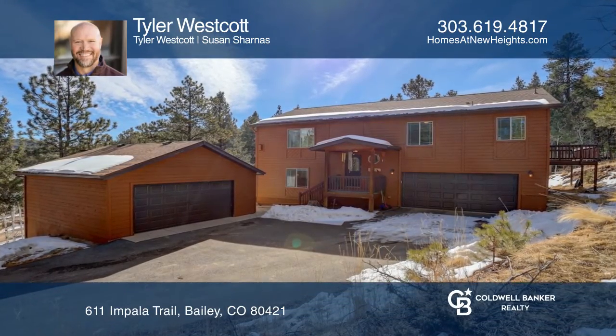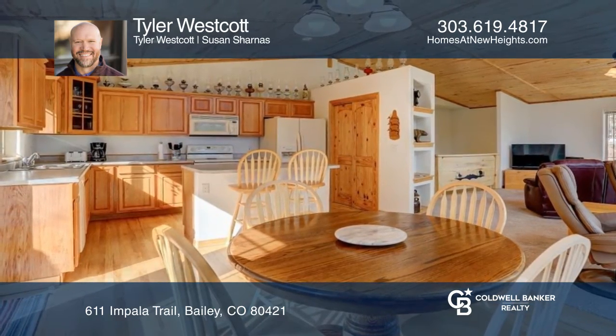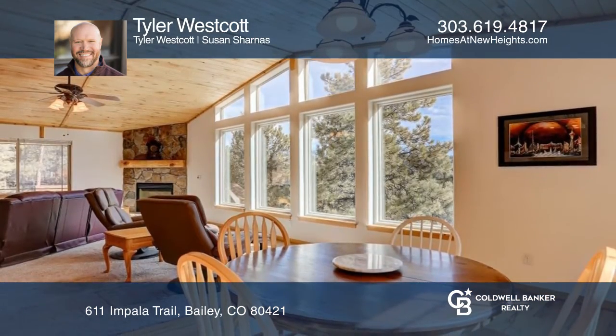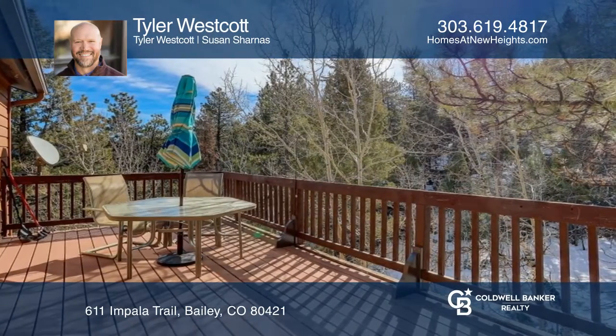This light and bright mountain home with Aspen views features an open floor plan, tongue and groove ceilings, a gas fireplace, and an unforgettable wall of Anderson windows. A nice sized composite deck is just off the kitchen.